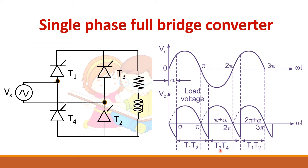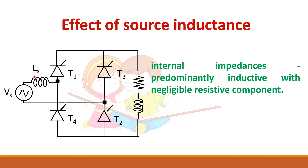At pi plus alpha, T3 and T4 are turned on, and T1 and T2 conduct from alpha to pi plus alpha. When T3 and T4 are turned on at pi plus alpha, T1 and T2 get turned off naturally due to the reversal of voltage. Similarly, when T3 and T4 are conducting and T1 and T2 are turned on at 2pi plus alpha, T3 and T4 get turned off automatically. This is the output of a single phase full bridge converter, but when you have a source inductance, this output changes — which is what we are going to see in this video.